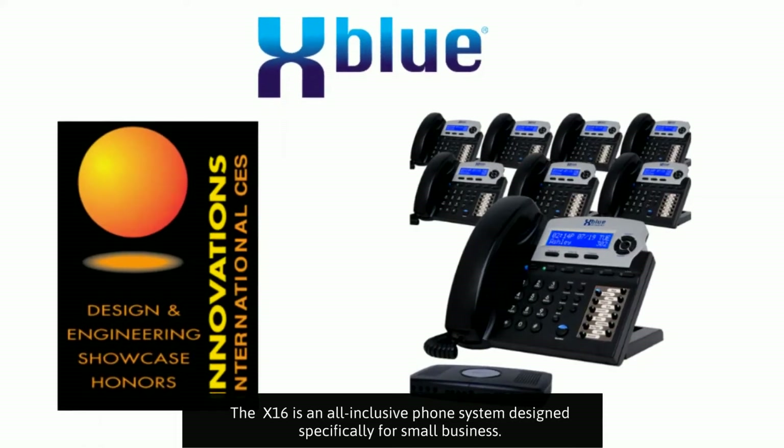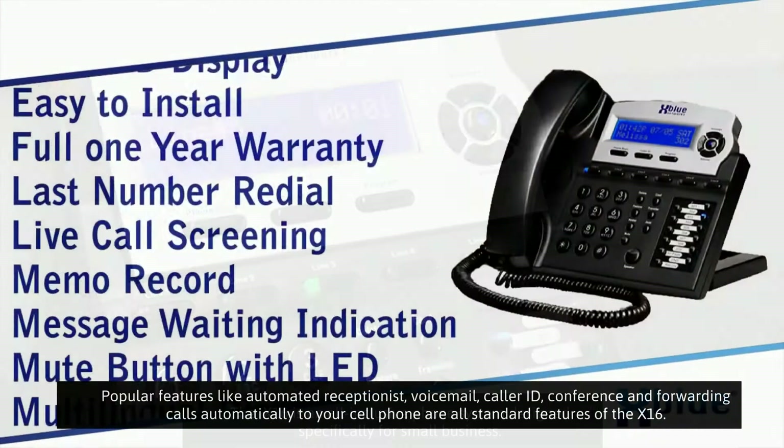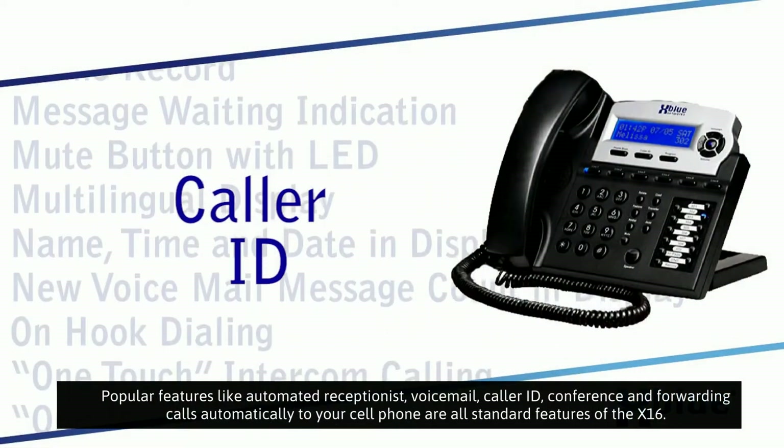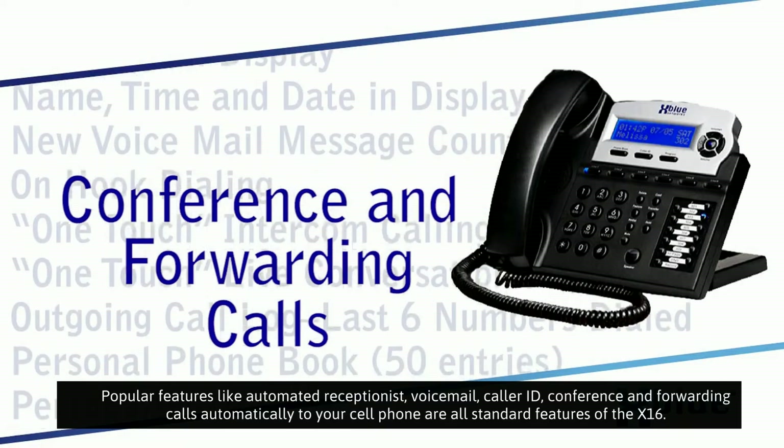The X16 is an all-inclusive phone system designed specifically for small business. Popular features like automated receptionist, voicemail, caller ID, conference, and forwarding calls automatically to your cell phone are all standard features of the X16.